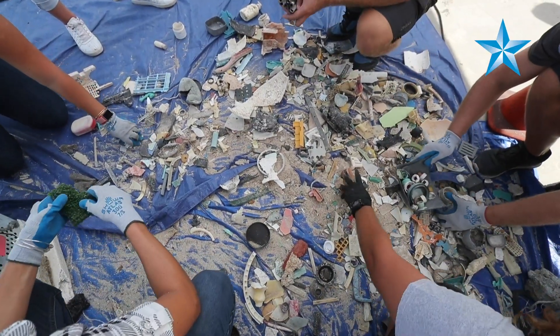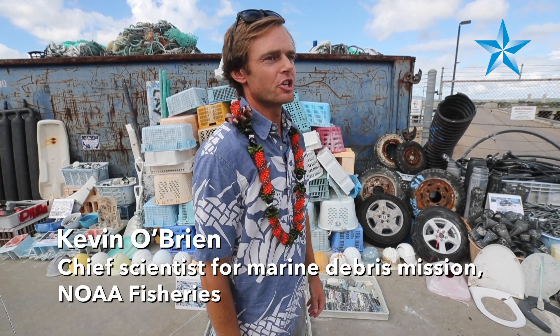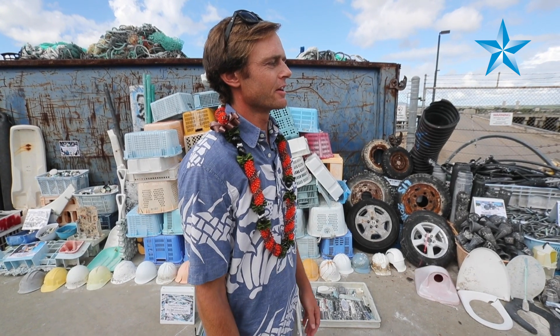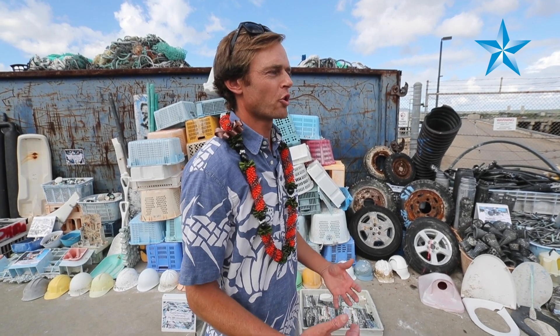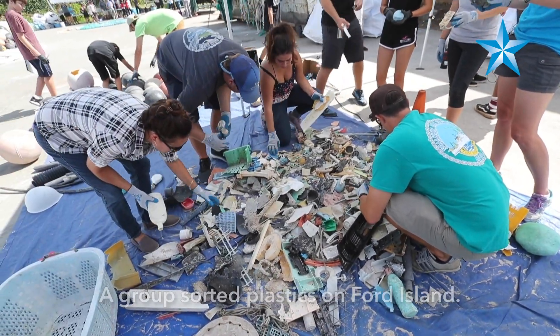It is tough sometimes when you see these really remote shorelines that are cluttered with all this human waste, but at the end of the day the National Monument is a place that I love so much that focusing on the things I love about the place and how incredible it is really boosts my motivation for taking care of the problem.